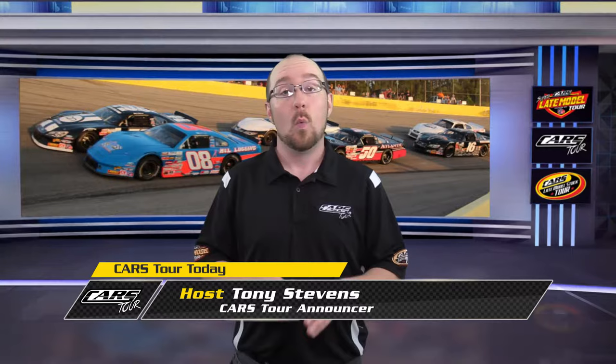Hello everyone and welcome to this week's edition of Cars Tour Today. I'm your host Tony Stephens, so glad to have you back with us once again. We've got a jam-packed show this week as we look forward to our race on May 9th at Hickory Motor Speedway, so let's waste no time and get started and take a look at the highlights from the Late Model Stock Tour at Orange County on April the 16th.